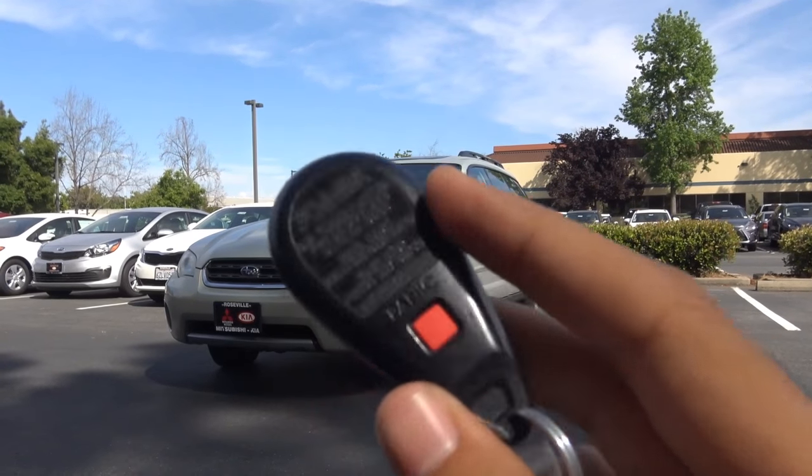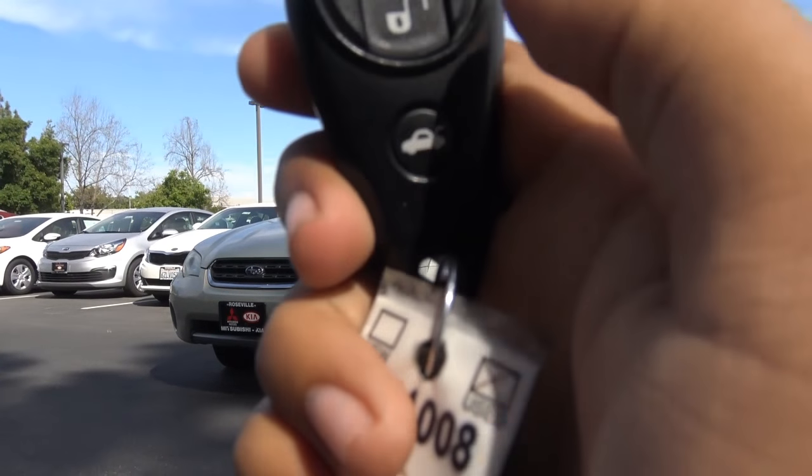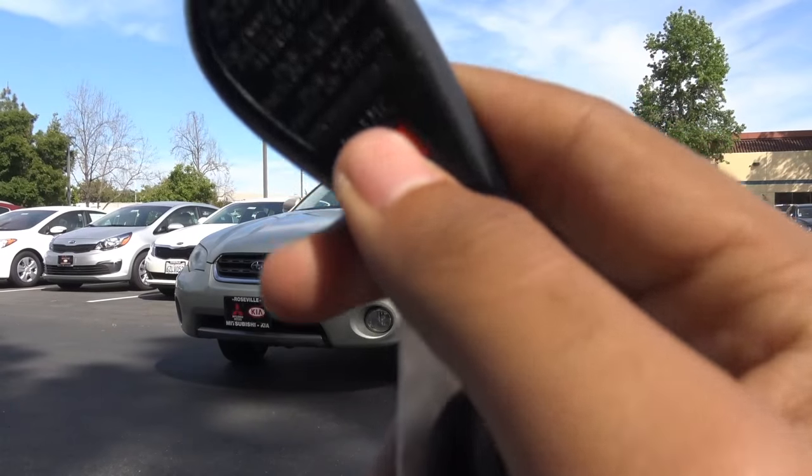Here's the key fob design for the vehicle. You have your remote keyless entry, your unlock, your lock, a button to release your trunk, and then your panic button is on the back.